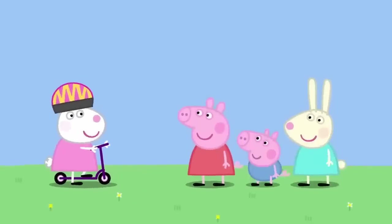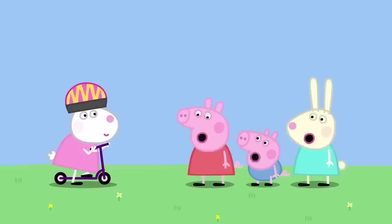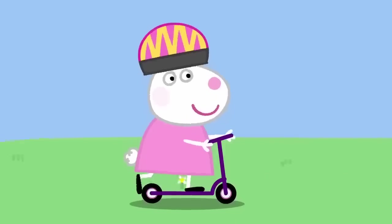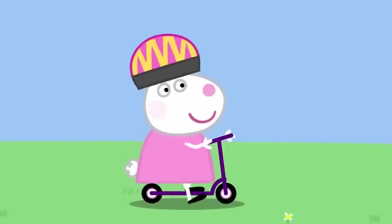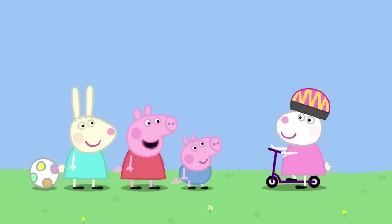Hello, everyone! Hello, Susie. We're trying to run away from our shadows. No one can run away from their shadow. You need to use a scooter! Susie is trying to ride away from her shadow. But your shadow is still there.